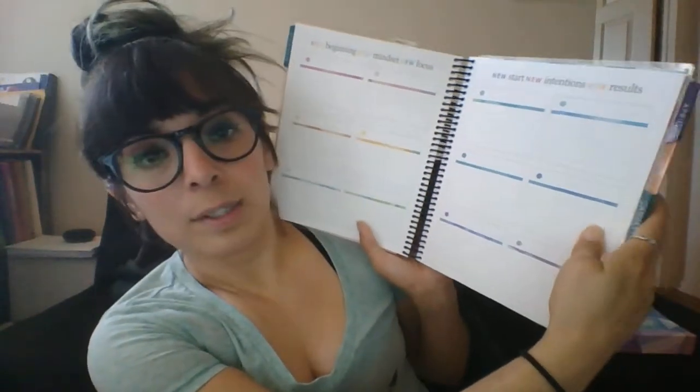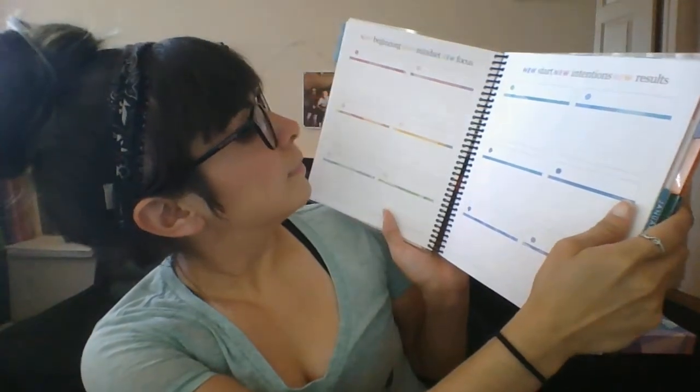At a glance, just to get an idea of what day of the week some days are. New beginning, new mindset, new focus, new start, new intentions, new results — if you want to make notes in little categories. I tend to not use the extra pages. Then there's a blank note page. January: 'Passion and purpose give you progress.' That's one thing I love about these — every month has a different motivational phrase on the first page of that month.